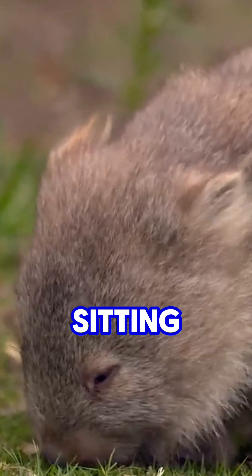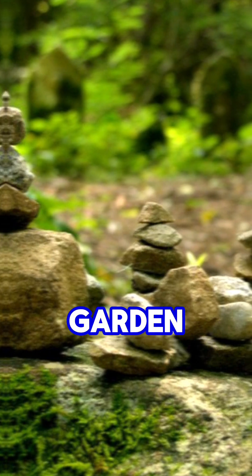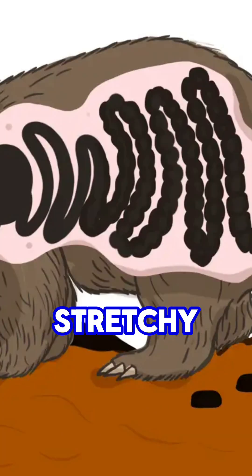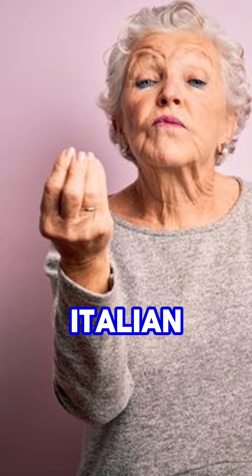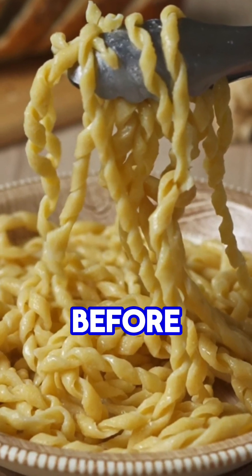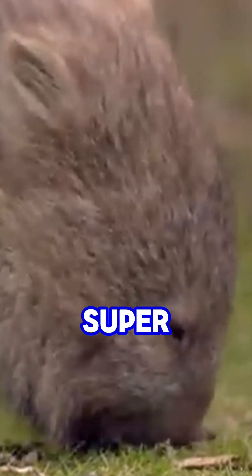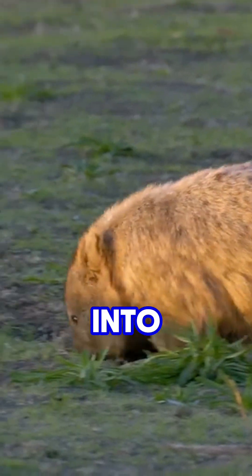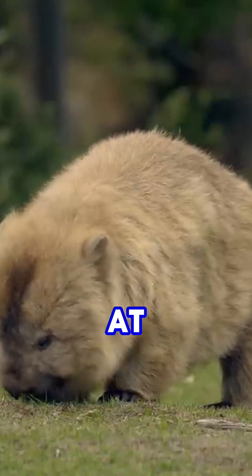No slipping, no sliding — just sitting there like a tiny poop sculpture you'd find in a Japanese zen garden. The cube shape isn't because wombats have square asses. They have extremely stretchy intestines, kind of like your Italian grandma making pasta before Sunday dinner. Wombats have a super slow digestion process — some sections stay tighter and some areas stretch more. Nature basically turned them into little brick layers, one poop cube at a time.